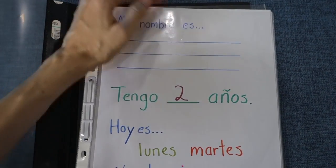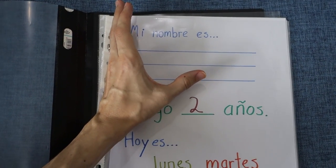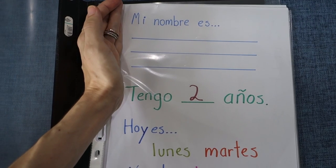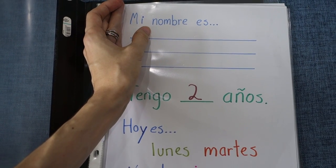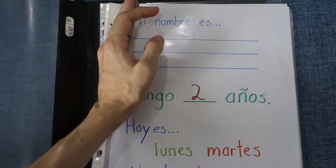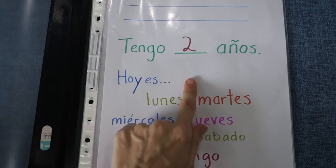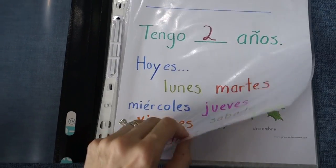So this is our first page that we start every day with. We're starting with Spanish — 'mi nombre es.' I didn't write in his name yet because I knew I wanted to make this video. We've only used this binder maybe three or four times so far. I'm trying to get him to learn his first, middle, and last name, so we start with 'mi nombre es' and he says his three names. Then 'tengo dos años' — practice putting up both fingers. 'Hoy es' — and I tell him the day of the week, and then he will say it after me, repeating that.